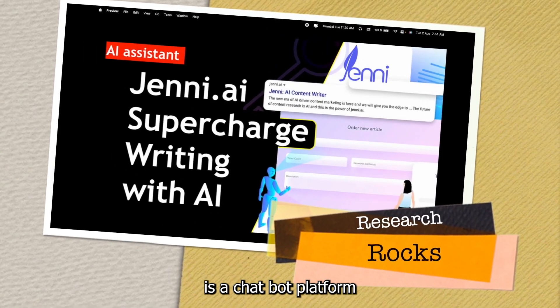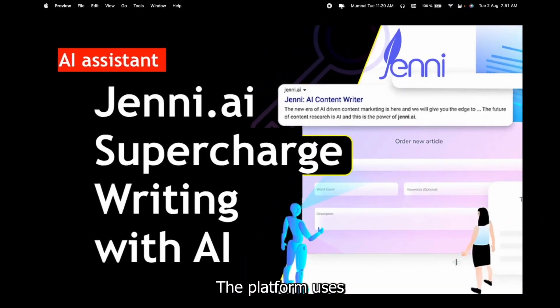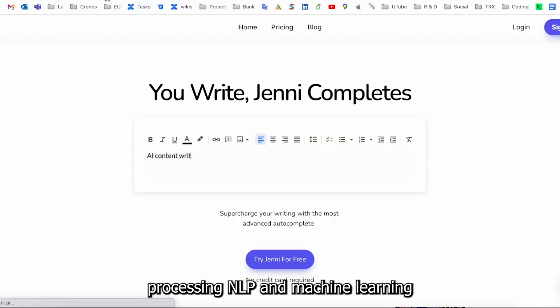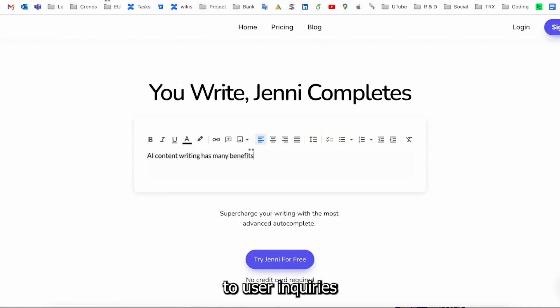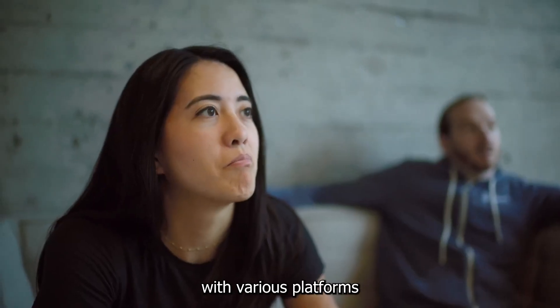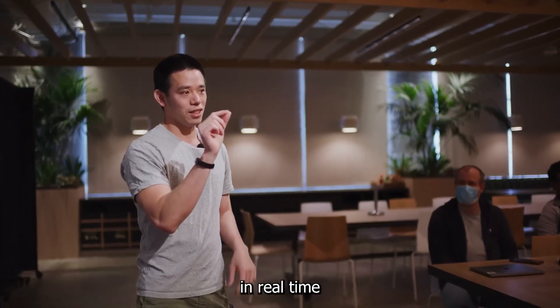Genie AI is a chatbot platform that provides users with an AI-powered virtual assistant. The platform uses natural language processing (NLP) and machine learning algorithms to understand and respond to user inquiries in a conversational manner. Genie AI can be integrated with various platforms and applications to provide users with personalized assistance in real-time.